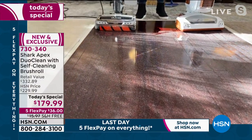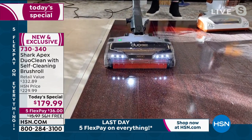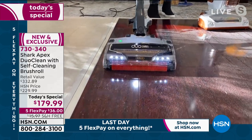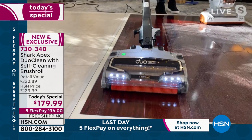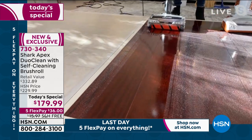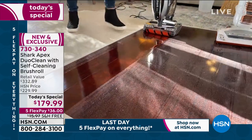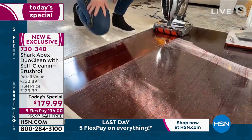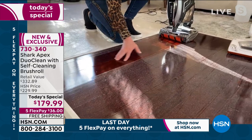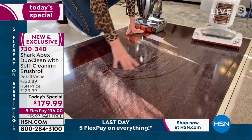Here we go with our DuoClean — watch this. Look at this! That is what your hardwood floor should look like every single time you go to vacuum. It's a one and done, a one pass. You're able to clean your entire house no matter what type of surface with this 10-pound vacuum. Listen — you can hear the squeak. Squeaky clean! And look at this — this is what's left behind on the other vacuum. It's not that vacuum's fault — it's just not made with the latest and greatest technology.